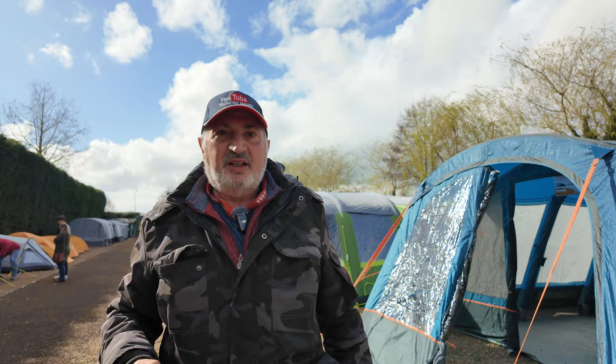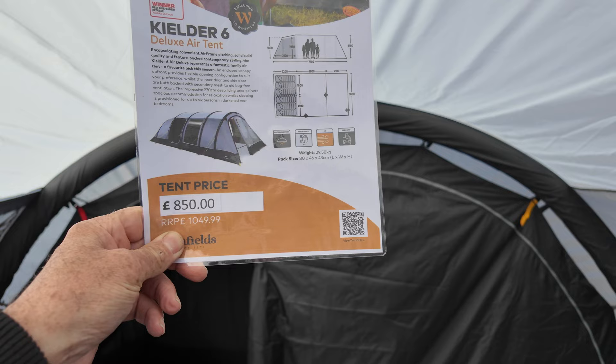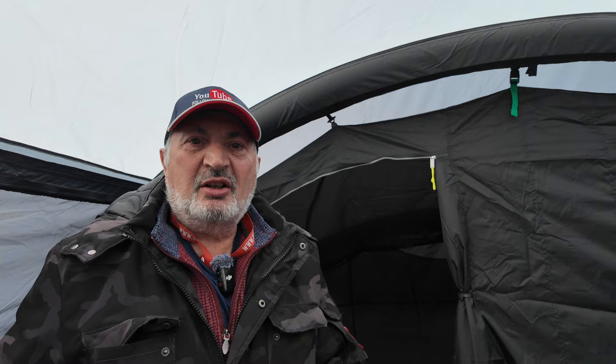Have a couple of practices at home or go somewhere nearby. I always recommend people if they're going camping for the first time, find somewhere local so if you forgot the kettle or the lighter you can easily get it. Don't overdo the gear — just take what you need. This is another nice tent here — a six-person deluxe air tent made by Camper, which is a good make. £850, brilliant for the room you get.